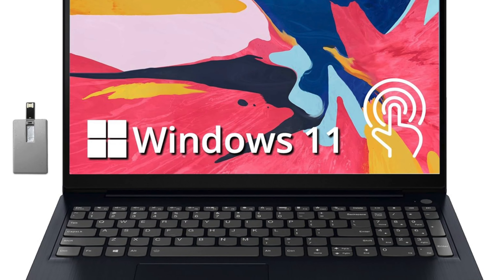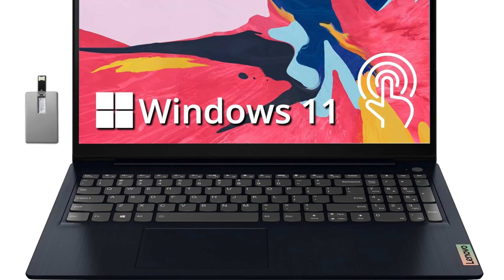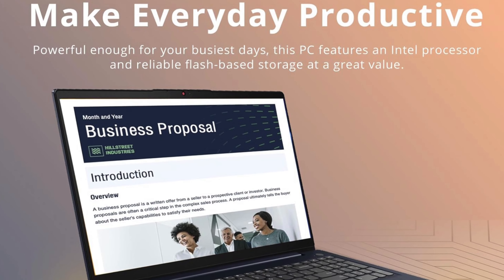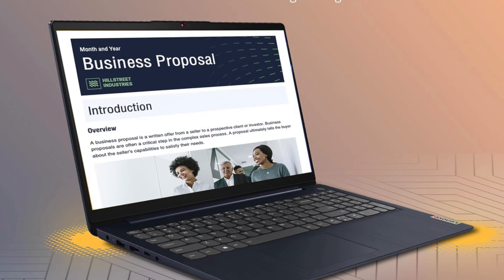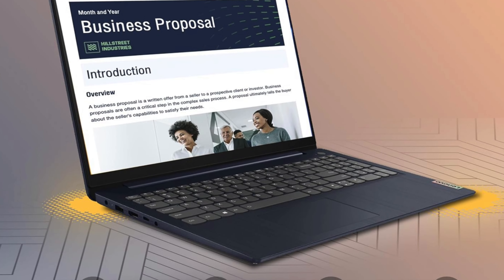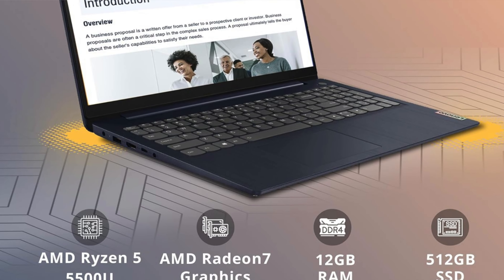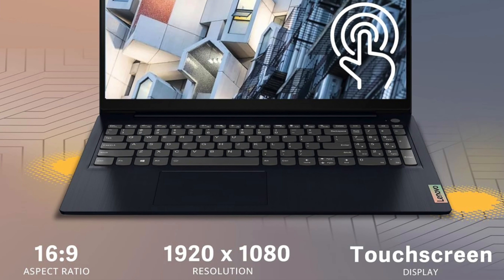The form factor is a 2-in-1 that shifts from laptop to tablet faster than a contestant on a dating show. Build quality is sturdy as a rock, if not quite as premium as the crown jewels, but it holds up like the best of them. Performance is equipped with Intel's 13th Gen UMP series CPUs, handling multitasking as smoothly as a diplomat juggles negotiations.